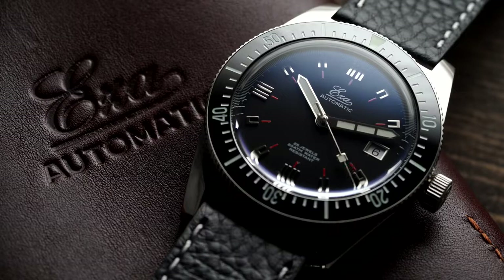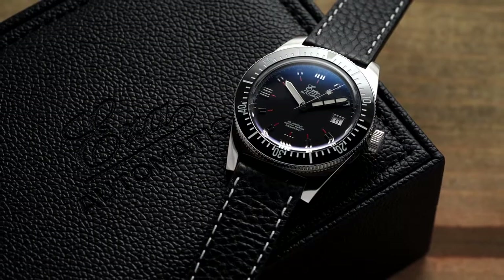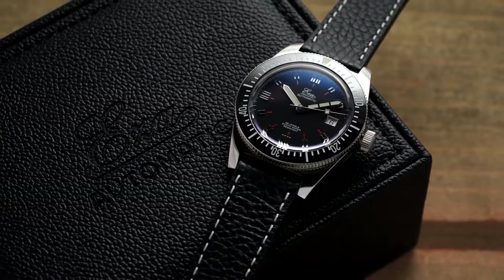Eza was a brand that was restarted after the German brand that carried the name fell victim to the quartz crisis decades ago. In 2016, the brand was rejuvenated by two Dutch gentlemen and they've made it their mission to develop high quality vintage designs, with the products being produced in Germany.